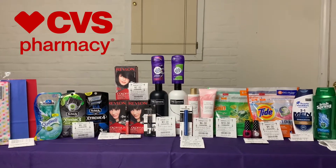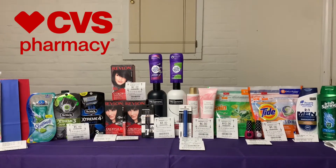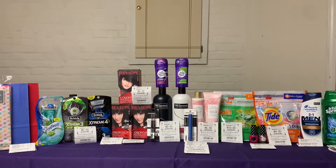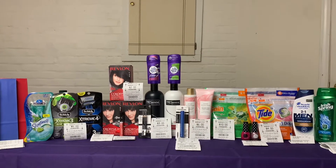Hello everyone, welcome back to my channel! I went to CVS this week and they have some really good sales. The sale is running from July 19th through the 25th. Before I get started with the deals and tell you exactly how much I spent, breaking it all down and all that good stuff...